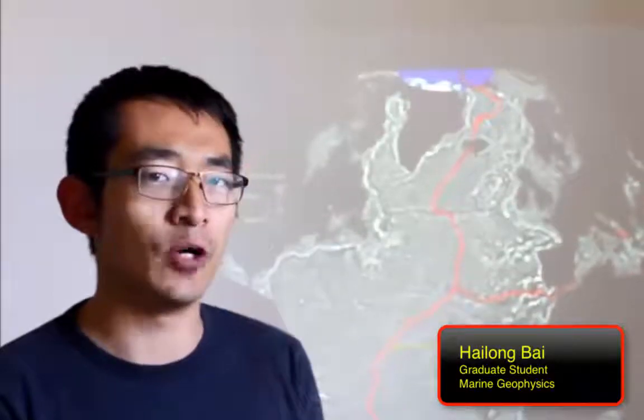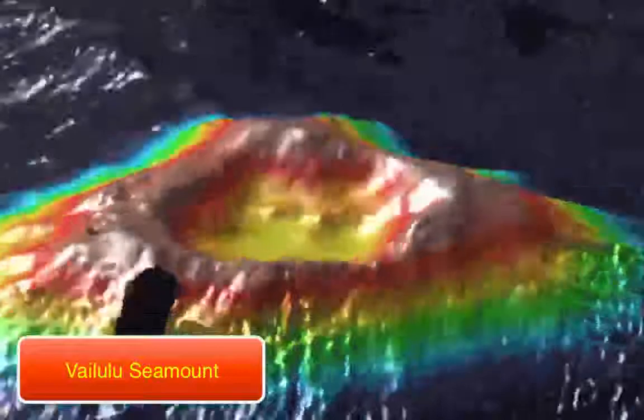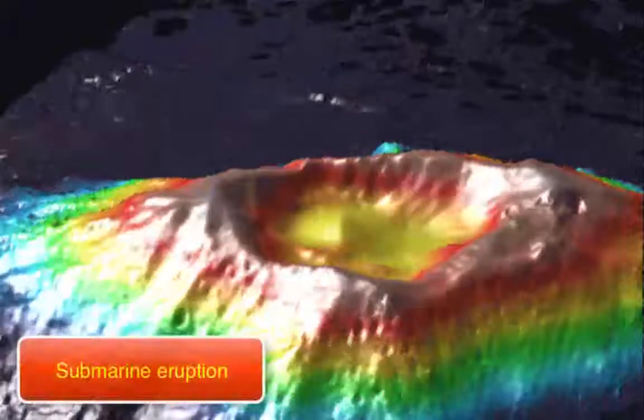A 3D model would really help me study the details of microfossils. With a 3D printer, I'll print the topography of an ocean basin to find underwater volcanoes and study the formation and evolution of the sea floor.